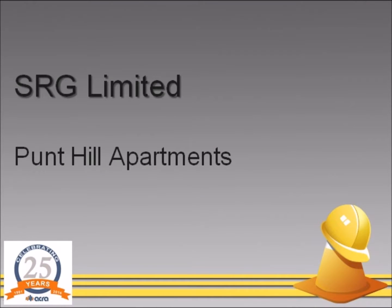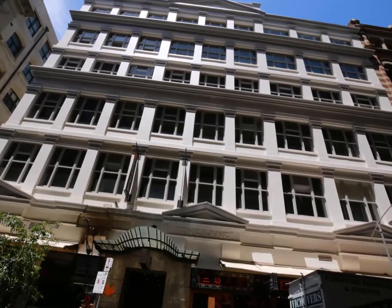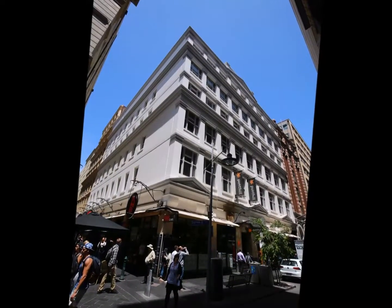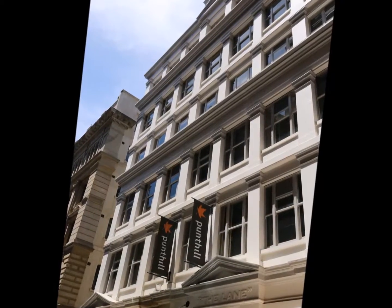Punt Hill Apartments, submitted by SRG Ltd. Set amongst the cosmopolitan and hip epicentre of Melbourne's coffee culture and cafe precincts, 267 Flinders Lane is adjacent to DeGraves Lane in Melbourne CBD.